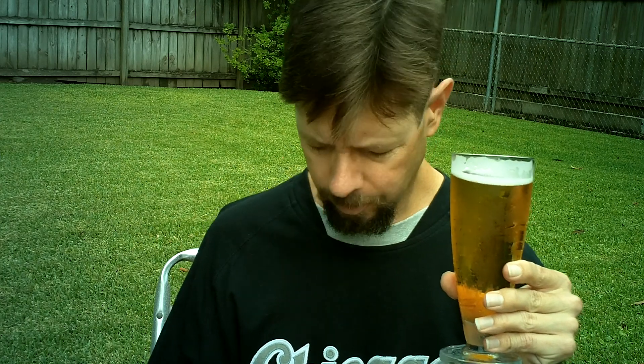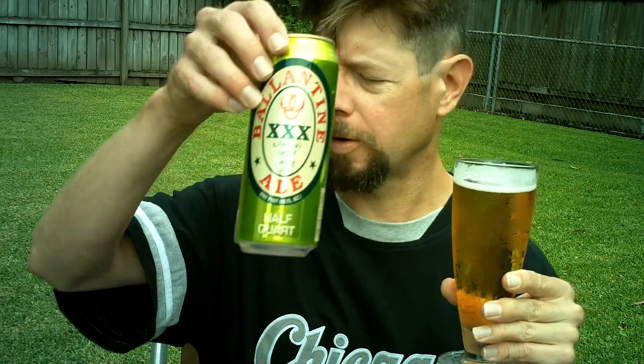What this really reminds me of is Heineken, although I think it's sweeter than Heineken. That hoppiness you get with Heineken... it's hard to figure out, and I'm doing a bad job describing it. I mean, it's just a sweet, bready, somewhat spicy beer. And I can see why it's so popular in New York. I don't know why they don't try to promote it more.